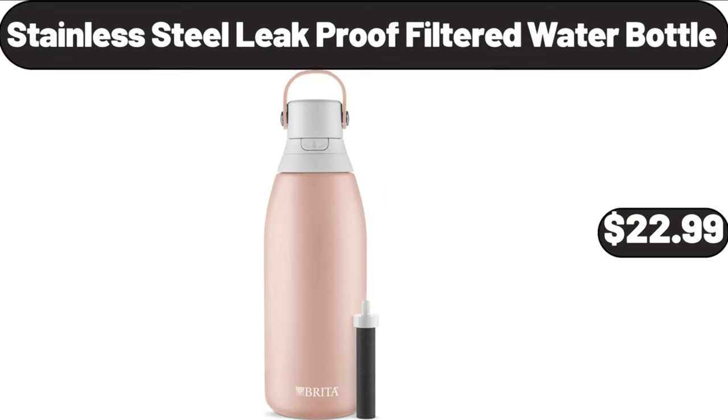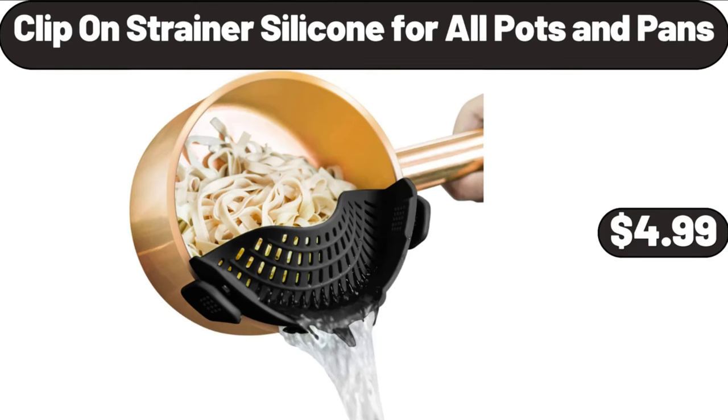Stainless Steel Leak Proof Filtered Water Bottle, $22.99. Clip-on Strainers Silicone for All Pots and Pans, $4.99.